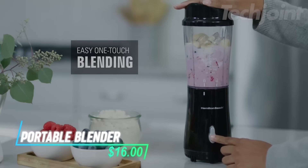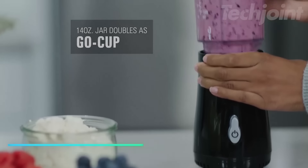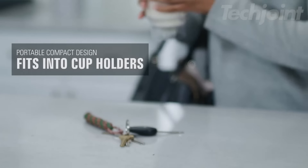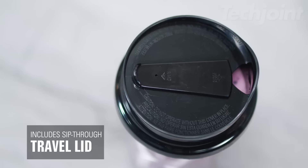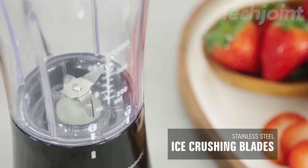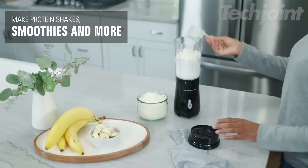This personal blender is perfect for blending smoothies, shakes, and icy drinks in its 14-ounce travel jar. Its compact design fits most car cup holders, making it ideal for on-the-go use. With durable stainless steel blades, it easily handles ice and frozen ingredients for smooth, nutrient-packed results.